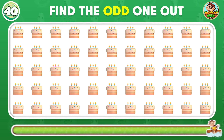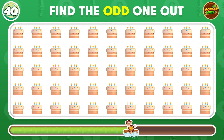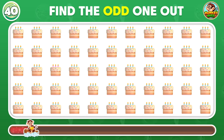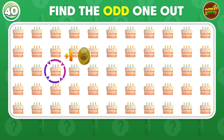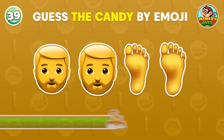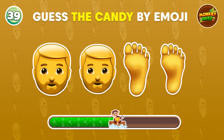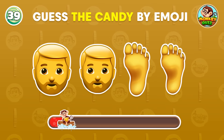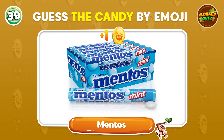Can you find the odd cake logo? The odd cake is right here! What candy could this be? You got it right! It's Mentos!